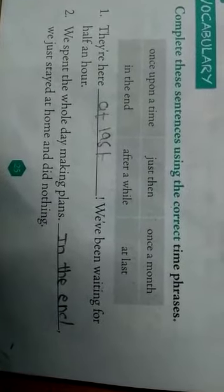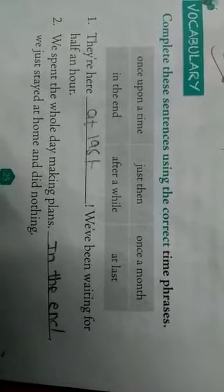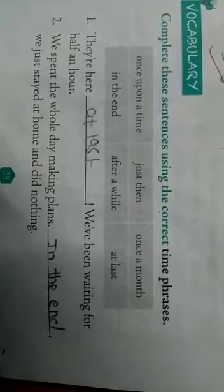Complete these sentences using the correct time phrase. The options given are: once upon a time, just then, once a month, in the end, after a while, at last. 'Once upon a time' says about a past thing which happened only one time. 'In the end' means at the final time. 'Just then' means at the same moment. 'Once a month' means one time in a month. 'After a while' means after some time. 'At last' means finally.